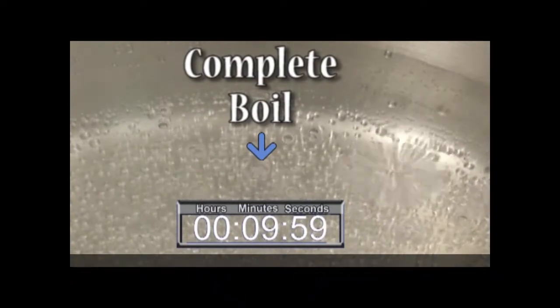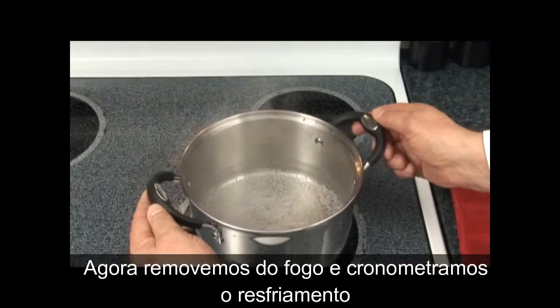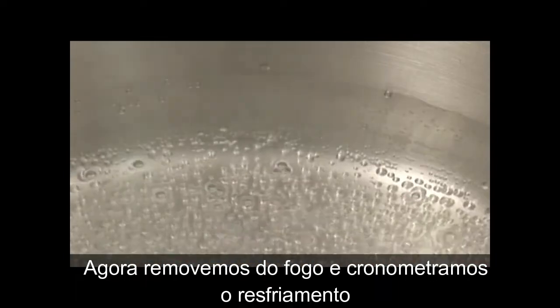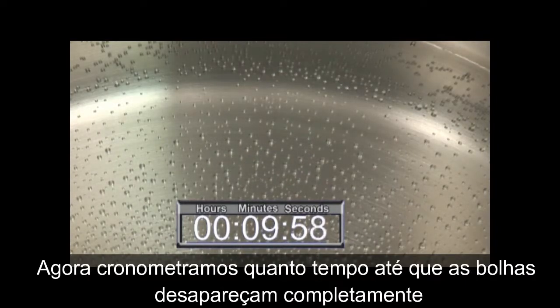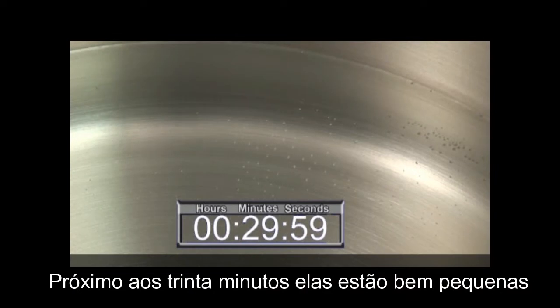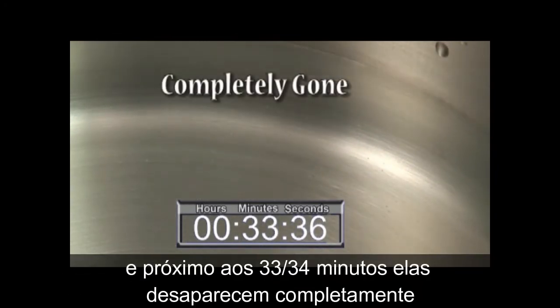Now we see how long before it comes to a complete boil — approximately 10 minutes. We then remove from the burner and time the cool down before the boiling stops. We time how long before the bubbles are completely gone: at about 30 minutes they are very tiny, and by 33 to 34 minutes they are completely gone.